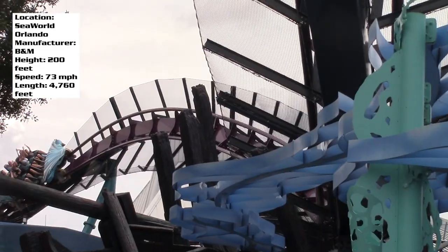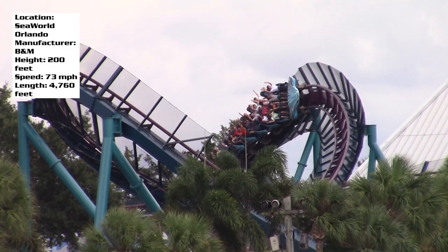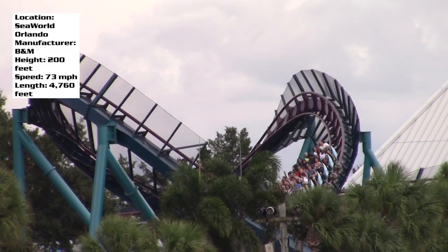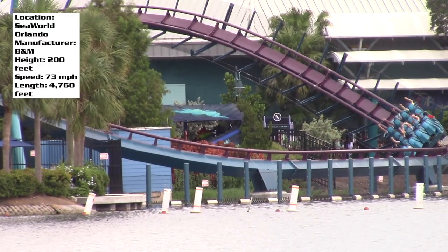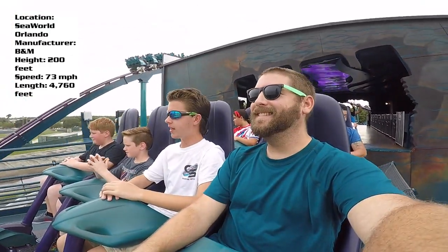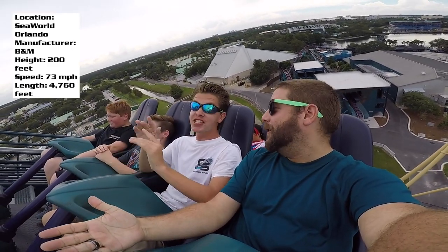You definitely have to try out front and back. If you go for the back you're gonna get pulled more over those airtime hills and feel the drop a lot more, so the back is probably the better seat. But the front is good too — as with a lot of coasters you really feel that wind in your face, and you get a nice view as you climb the lift hill.